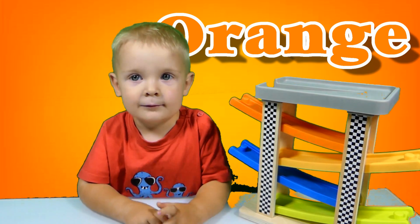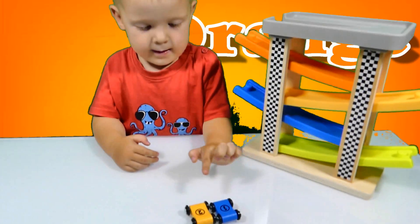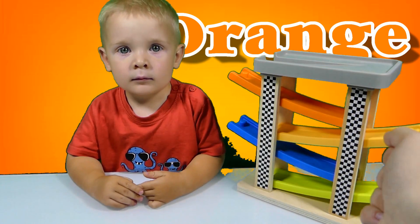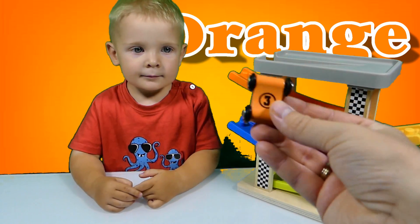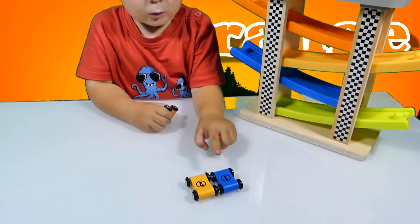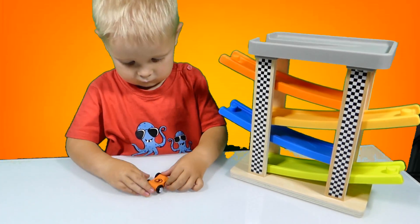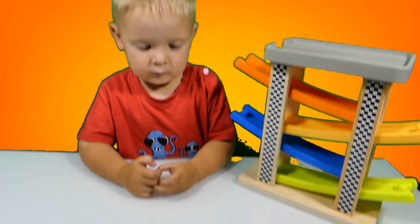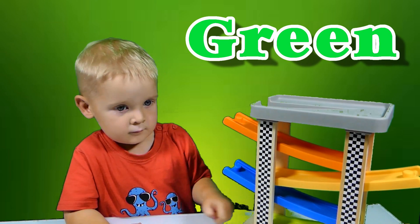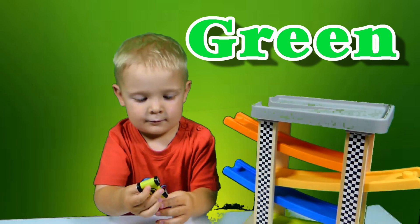One, two — that's right! Orange color, orange color, where are you? Here! Here I am, here I am, how do you do? Here you go. One, two — and number three, here you go. Number three, that's right. Green color, green color, where are you? Green, yes, there is a green slide. Here I am, here I am, how do you do? Here you go.